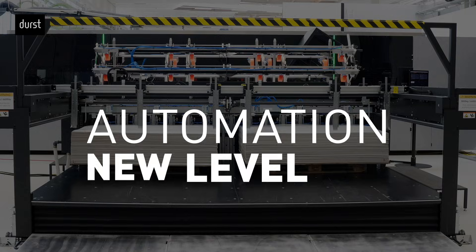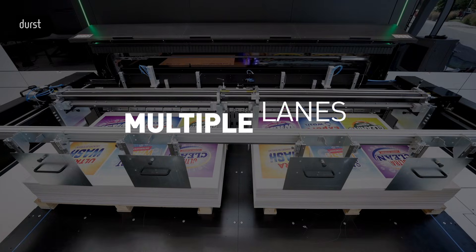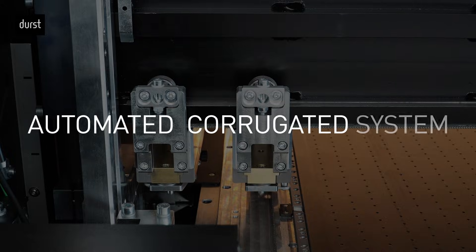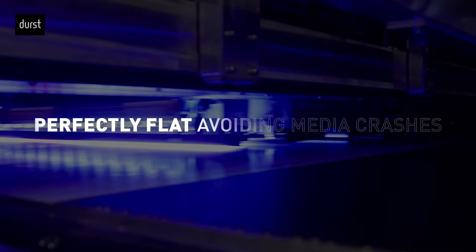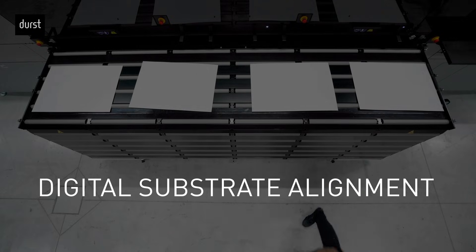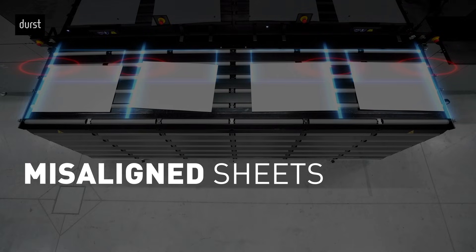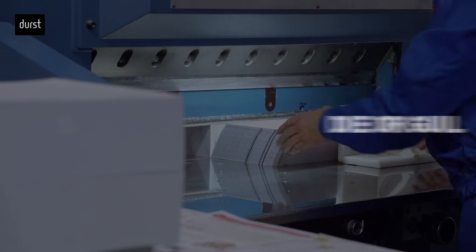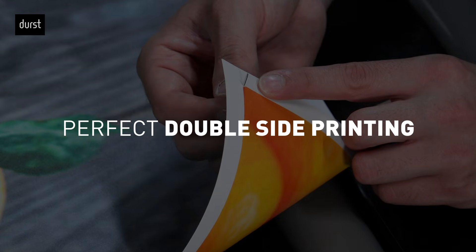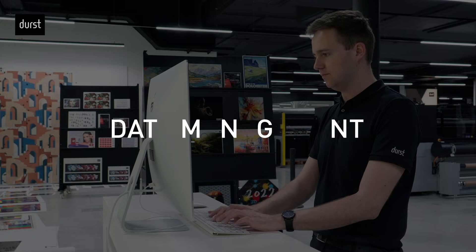Automation reaches a new level with the Durst Multiflex 350, enabling fully automated feeding and stacking across multiple lanes and various material thicknesses. The automated corrugated system ensures every board stays perfectly flat, avoiding media crashes. The digital substrate alignment system automatically adjusts the print to each board's position, so even misaligned sheets are printed precisely, ready for flawless, efficient die or guillotine cutting, and even for perfect double-side printing registration.